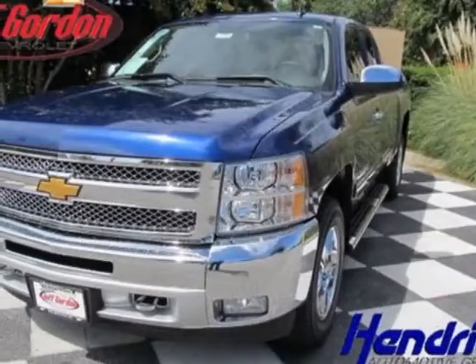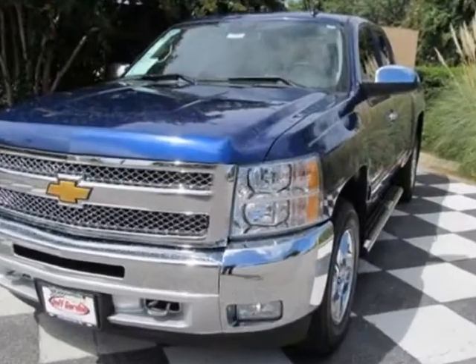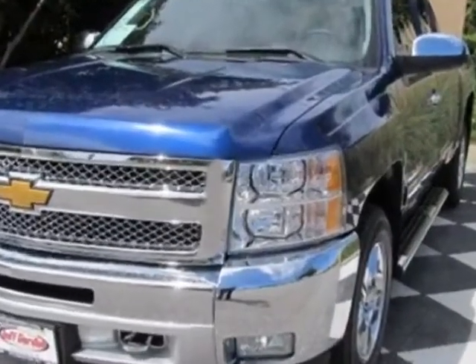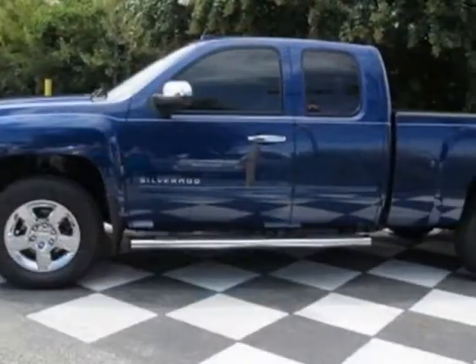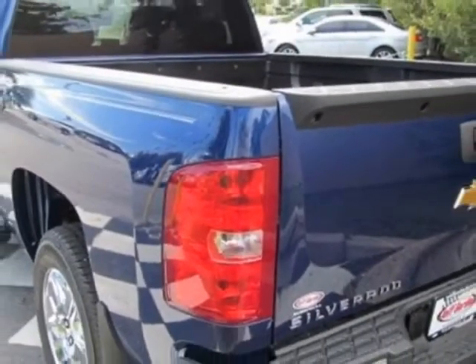Take a look at this new 2013 Chevrolet Silverado 1500. For your protection, this vehicle has a full factory warranty. This vehicle gets an estimated 14 miles per gallon in the city and an estimated 19 on the highway.